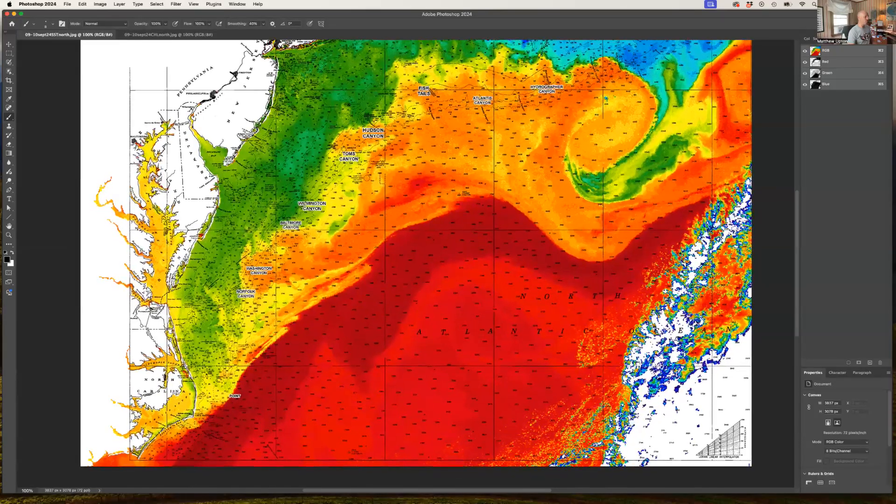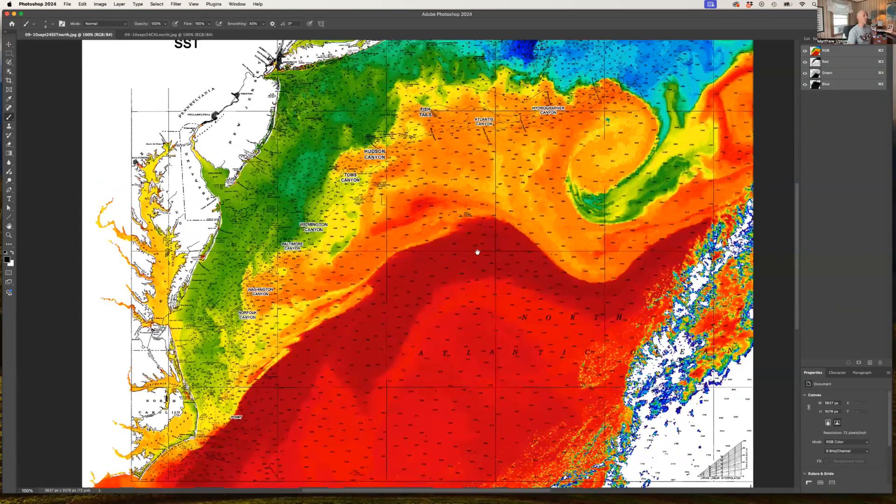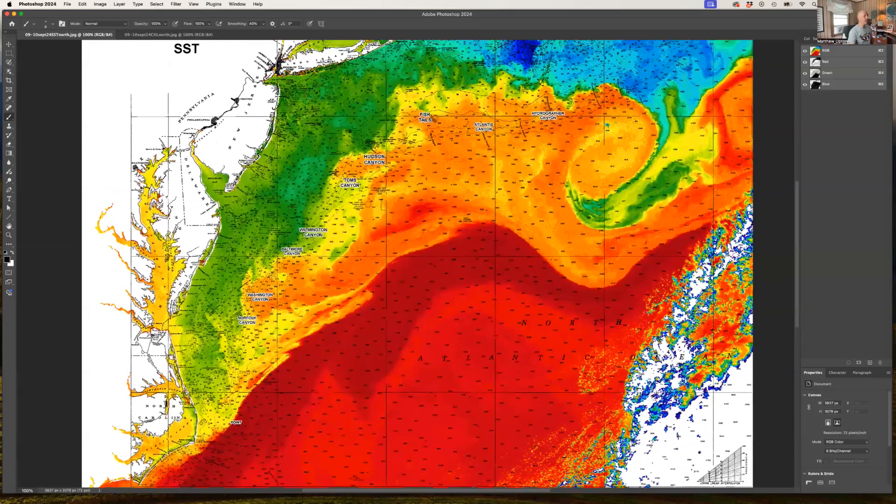Down toward Cape Hatteras there are a couple of promising filaments north of the point. There are still lots of fishing opportunities in some decent conditions. We have a nice pulse of greener, cooler water, but if you can get offshore there's still some tuna in the inshore water — even bluefin on some of these stronger water mass boundaries inshore.